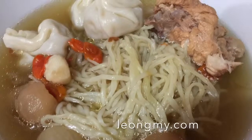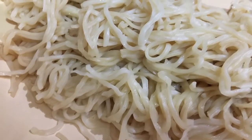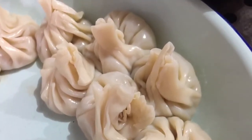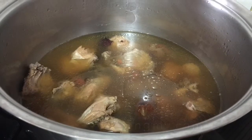I woke up today and my mommy made wonton noodles for my brunch. She used wonton noodles which she cooked, and she made some wontons — they're very pretty. Next she cooked some bone broth, very sweet and delicious.